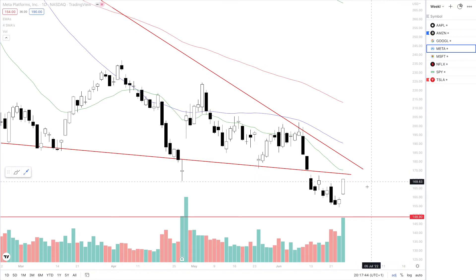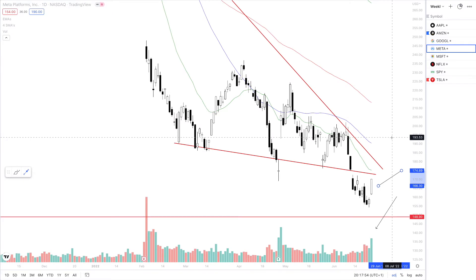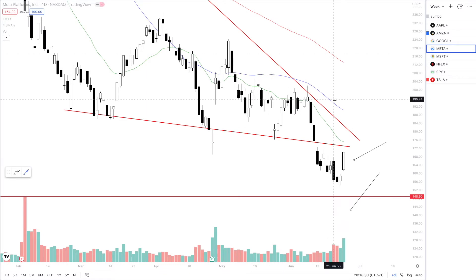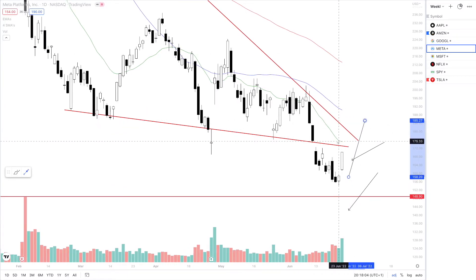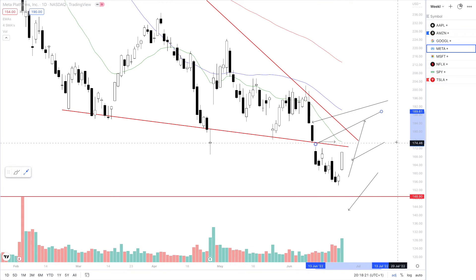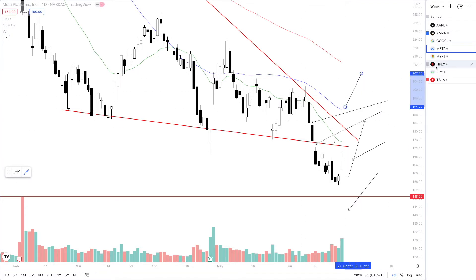Next up is Meta. We have seen a very nice candle on Meta on the daily time frame, so we are looking for continuation as it does have a lot of room. Meta is one of my favorite setups going into next week, considering we are reversing and we could see a very nice move to the upside if this 50 SMA is broken — that's just around 175. If 175 breaks, we are looking for the 100 SMA to be tested, which is currently around 190 for the stock. There are also a few gaps to fill on the daily time frame. So looking for a move up to 175, past that 184, and then the 100 SMA around 190.